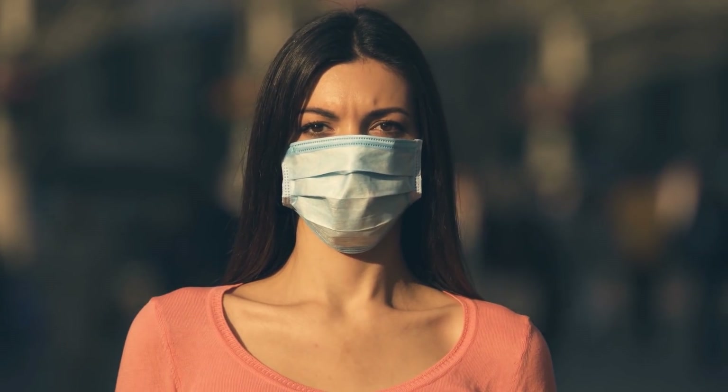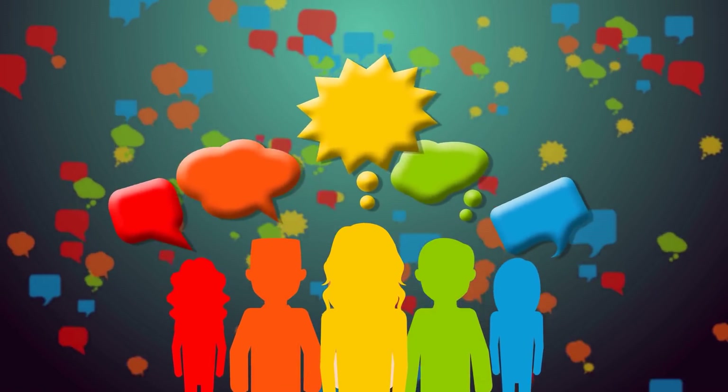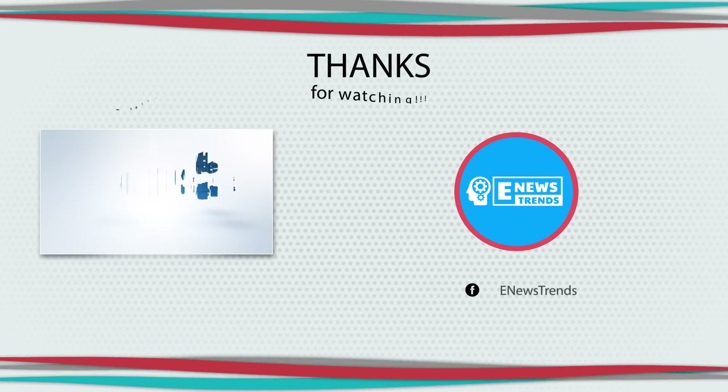What do you think about this smart fabric in a face mask? Do you think it can inactivate COVID-19 variants too? Share your thoughts in the comment section. Till our next video, thanks for watching.